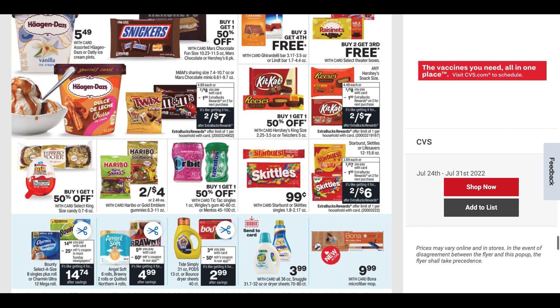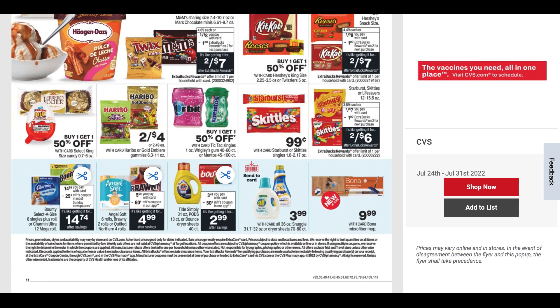There's Bounty and Charmin, Angel Soft, Tide, All, and Snuggle at $3.99. We're getting a Send a Card coupon, but I'm not sure if that will have much value — we'll have to wait and see.